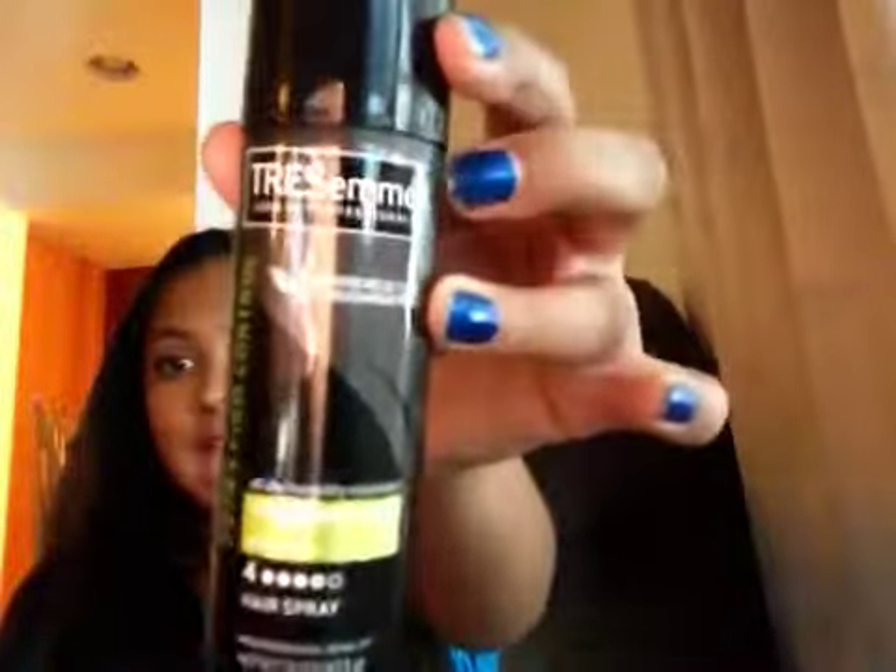Another thing — you don't have to have this because I know I don't wear hairspray a lot — but this is like a mini size, so this is the Tresemme Extra Firm Control hairspray. I actually used a lot of it last year.